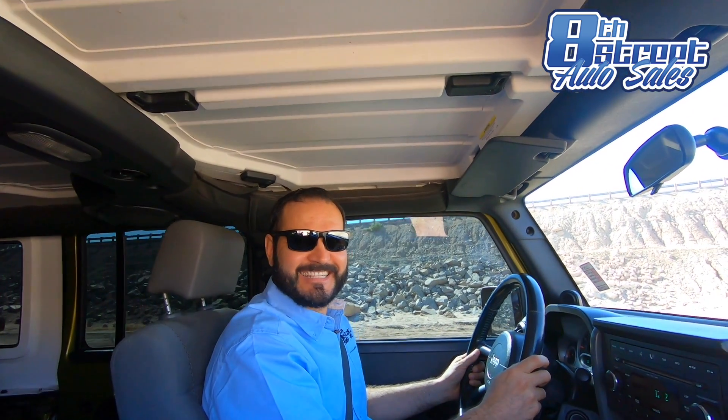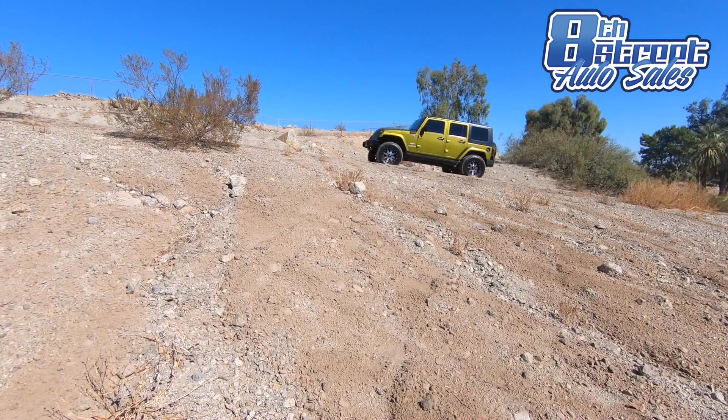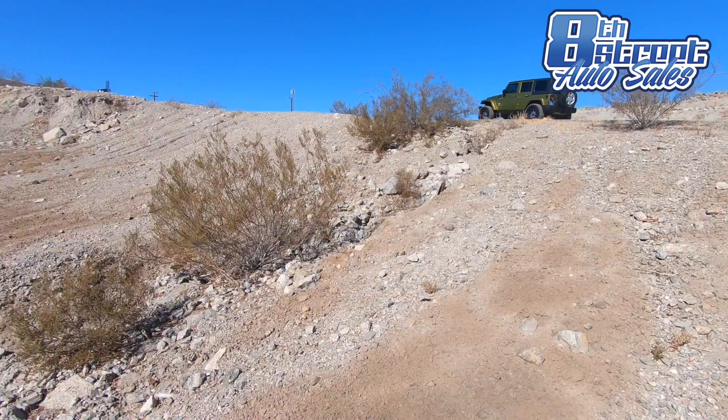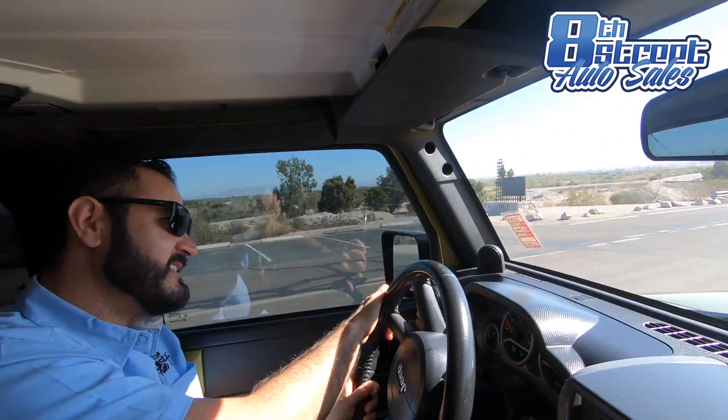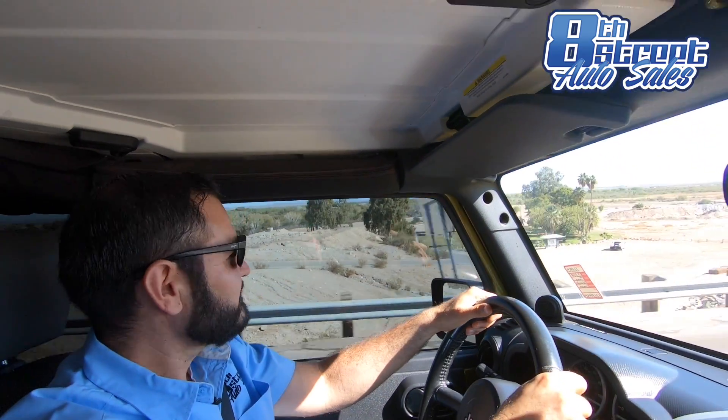Did it pass the test? I think it did. As you can see, even though it can take any off-road adventures, it's also a really nice daily driver.